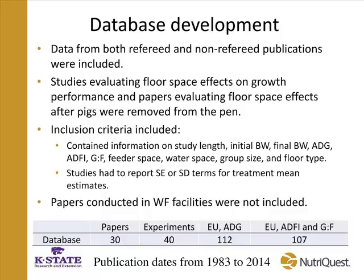We did not incorporate any papers from studies conducted in wean-to-finish barns. Dr. Walter did quite a bit of this work in the early 2000s, but most of those studies looked at space allocations early on after weaning, so we felt they didn't fit the mold of the other reported data on finishing pigs. In total, the database we looked at had 30 different papers reporting results from 40 experiments — 112 experimental units for average daily gain, and 107 for feed intake and feed efficiency — spanning publications from the early 1980s to 2014, about 30 years of data.